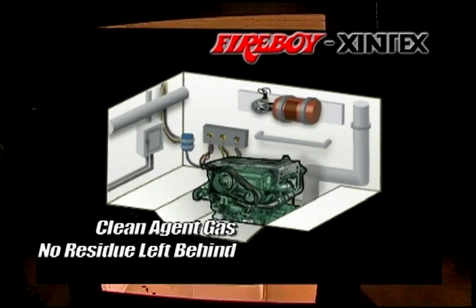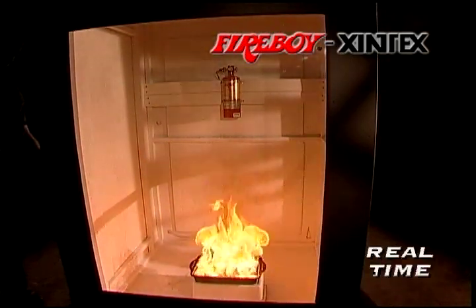With no residue left behind. In our simulated engine room fire, watch as the Fireboy clean agent discharges to flood the entire area, smothering the fire. Discharge is automatic. Absolutely no water or powdery residue to clean up.